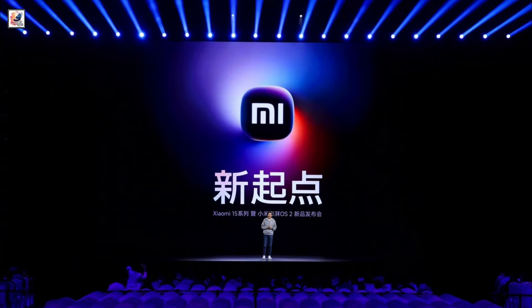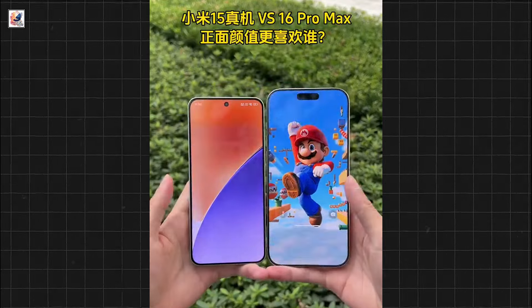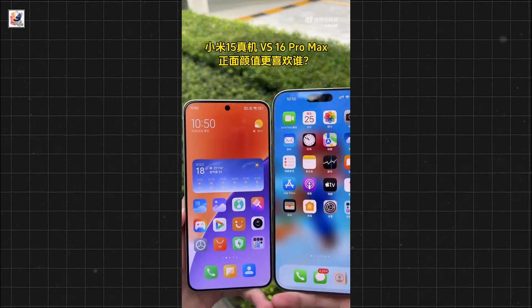Xiaomi has officially unveiled its most extreme compact flagship yet, the Xiaomi 15. The Xiaomi 15 combines cutting-edge specs with a small, premium design.